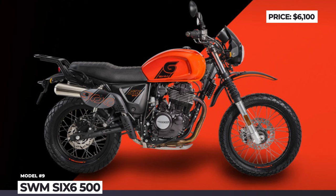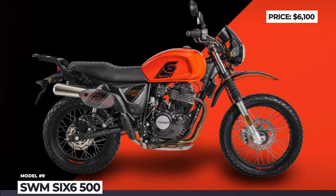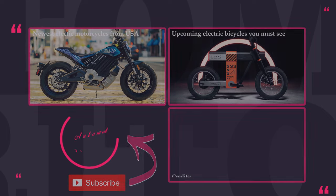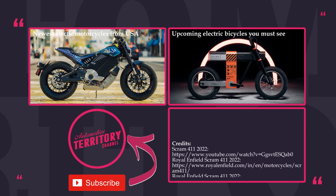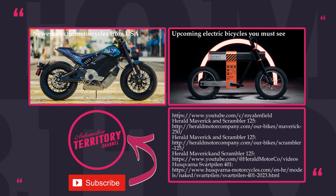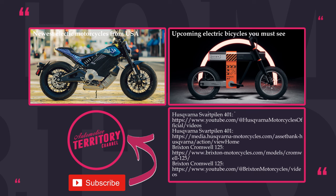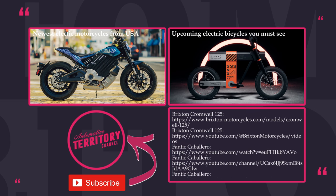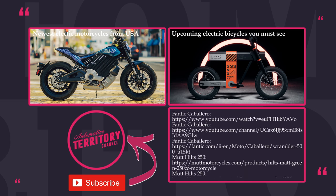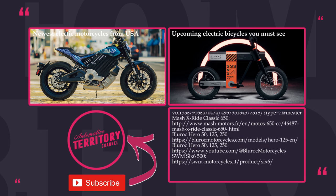Some of these bikes are indeed manufactured in China, but many brands have already established robust dealer and service networks, so buying them is far less risky than in the past. Let us know what models are missing from this list and which ones you would personally recommend buying. Remember to subscribe to Automotive Territory, smash the like button, and explore other motorbike buying guides through the links on screen. May the torque be with you!